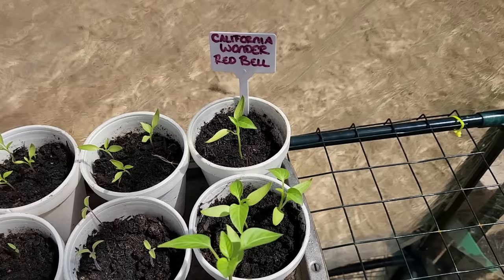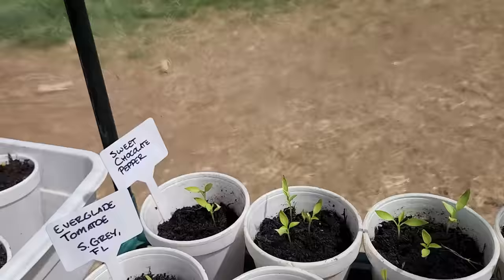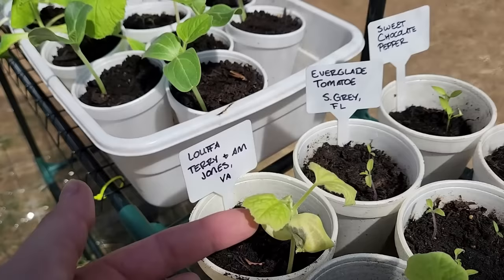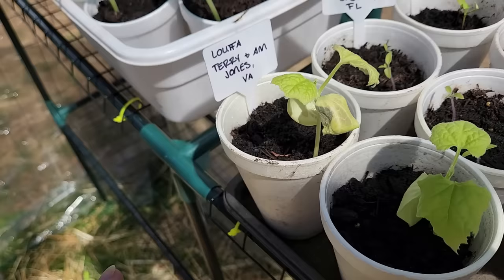Our California Wonder Red Bell were the first thing to come up. They're still going strong — this guy gives you an idea of just how big they are. The Sweet Chocolate Bell Pepper, those are still healthy, still doing good, just not growing quite as fast. Our Everglade Tomato, those are hanging in, doing pretty good — when they pop, they pop. Terry or Ann, if you guys could let me know — I'm not sure if this is something naturally occurring with the original leaf. I saw that little dark spot and it kind of got me concerned. I've never grown loofah before, thank you again for sending me those seeds, but let me know if these guys look okay to you.